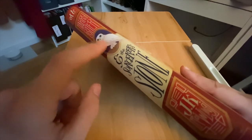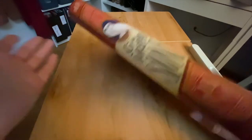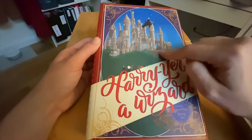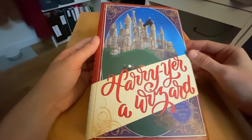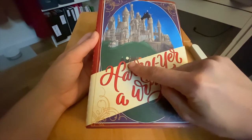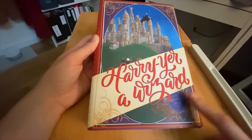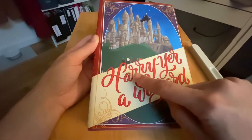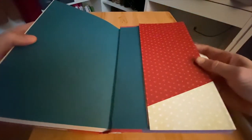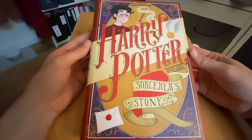We've got Hedwig as the mascot for the spine, and on the top it says one. On the back, we've got a beautiful drawing of Hogwarts — a sort of caricature version. You see Harry here flying to catch the snitch. We've got what looks like a bunch of students, maybe Malfoy, Hagrid, Ron on the bottom, the chocolate frog canister and the chocolate frog. And on the back it says 'Harry, you're a wizard,' which is one of the most important lines of book one. On the inside, we've got some nice red and tan inner lining. And that is the cover for Harry Potter and the Sorcerer's Stone.